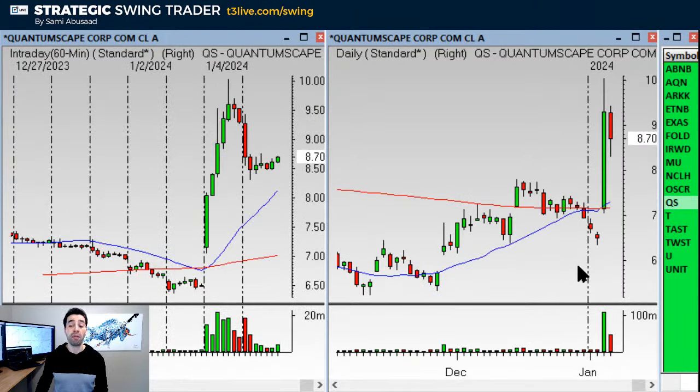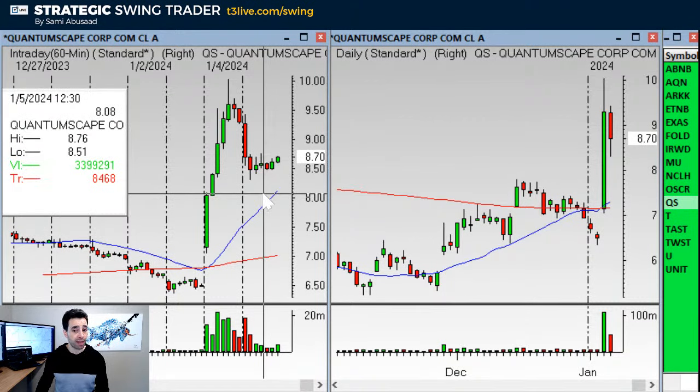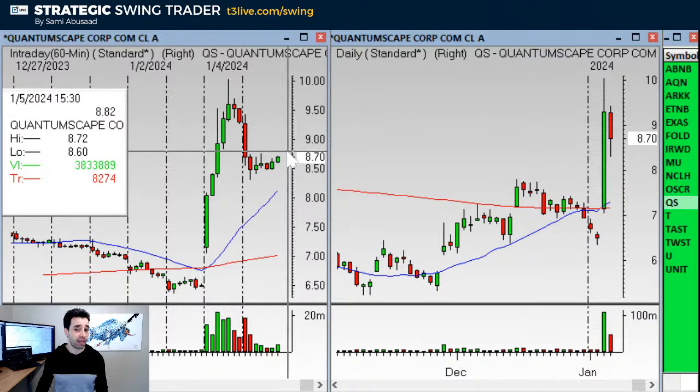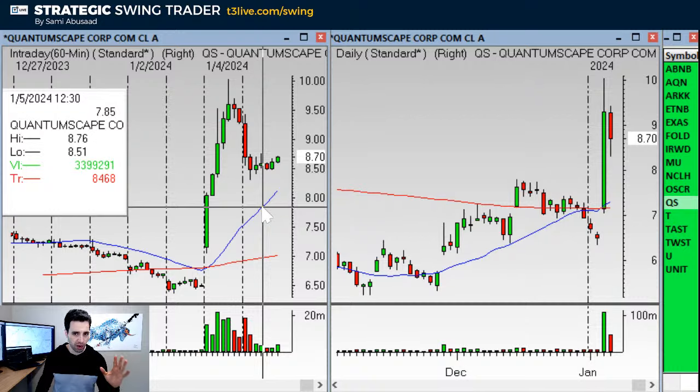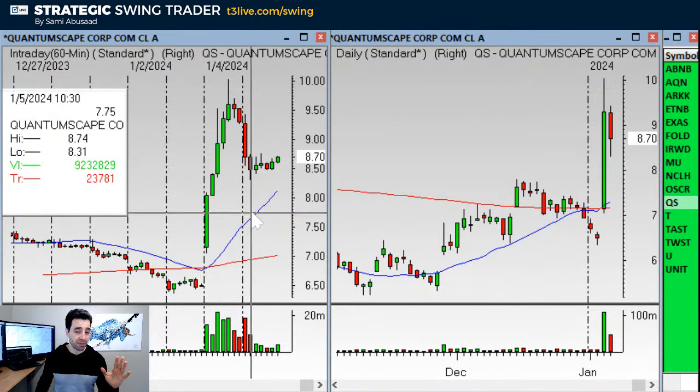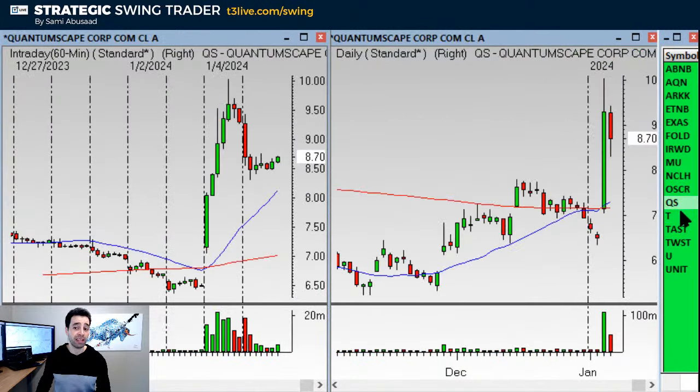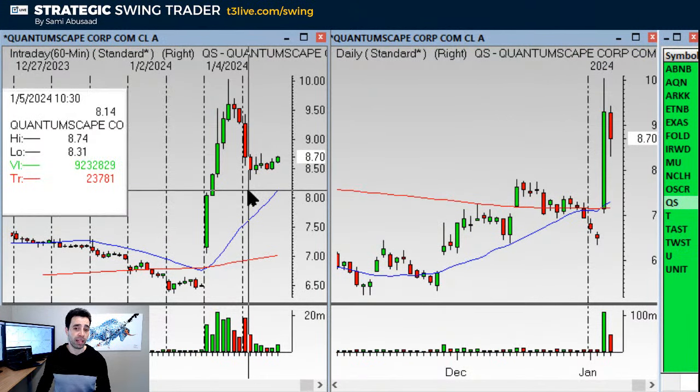QS had an amazing move on Thursday and now has an hourly buy setup. The pullback on QS was pretty deep on Friday — it actually started on Thursday. We shorted it in the room on Thursday and it worked. Now it has a setup over the base, over $8.76. Stop under $8.30.